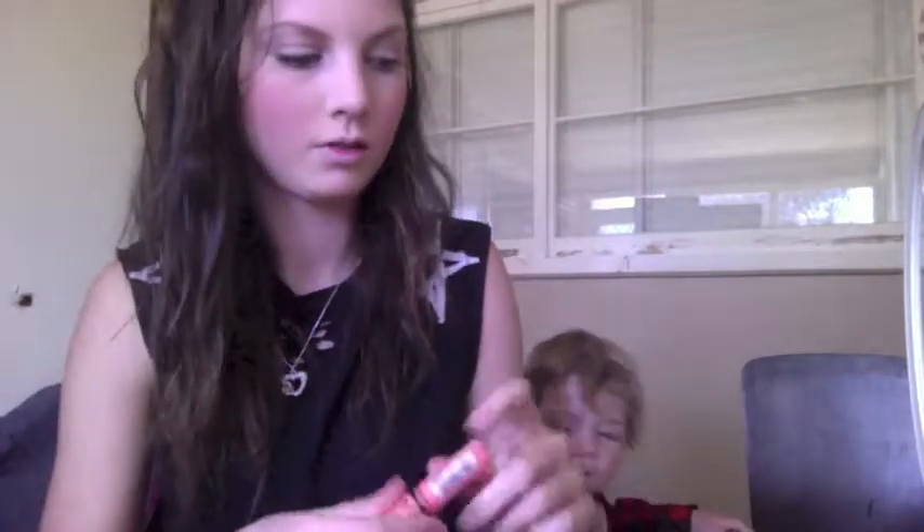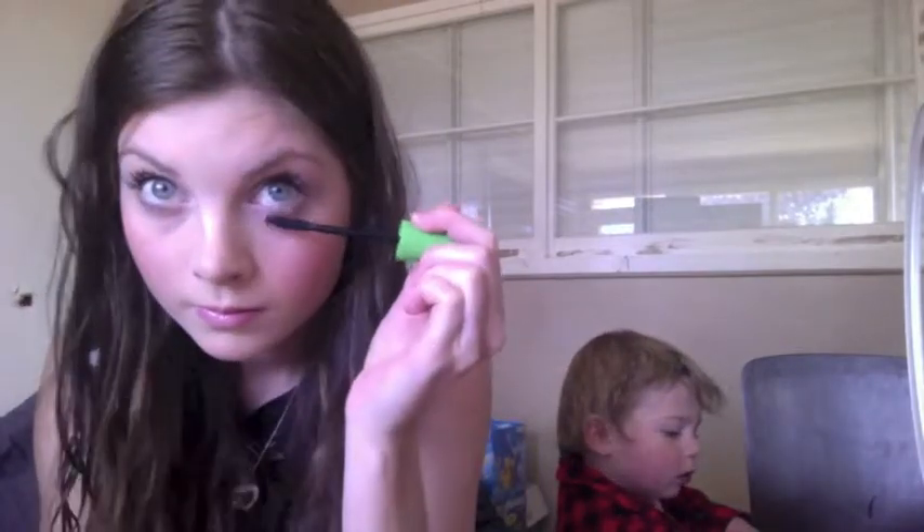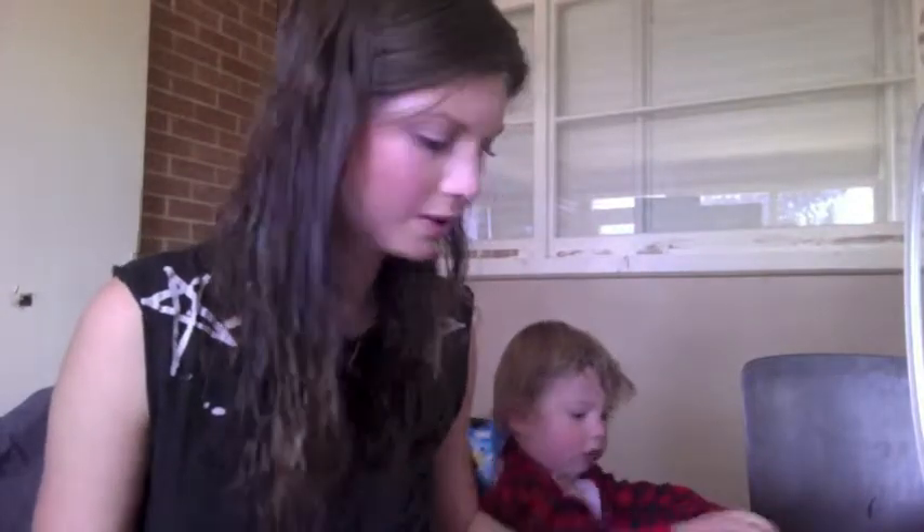Lip gloss — fifty seconds. I'll just fix up my mascara. I'm gonna do the bottom. Seven, eight seconds — bronzer.